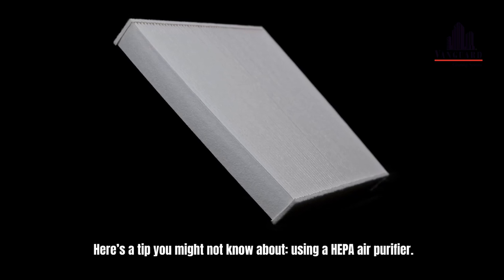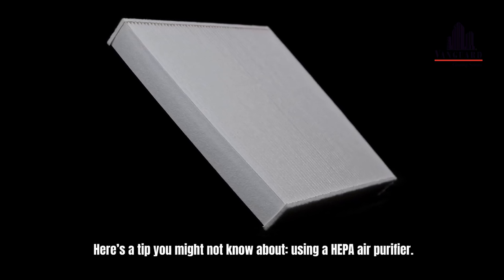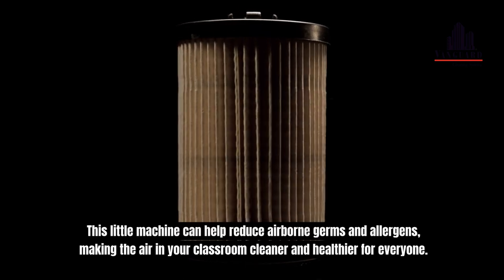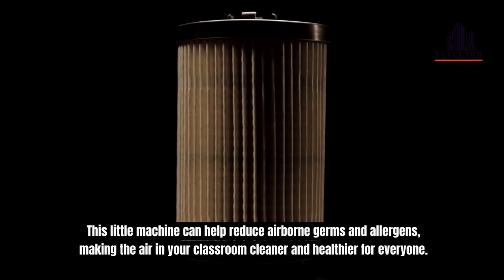Here's a tip you might not know about: using a HEPA air purifier. This little machine can help reduce airborne germs and allergens, making the air in your classroom cleaner and healthier for everyone.